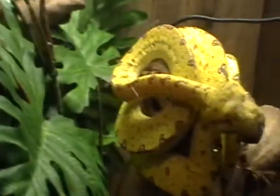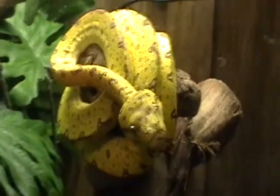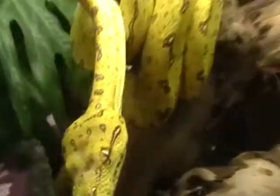They're similar in appearance to the emerald tree boa. The only difference is that emerald tree boas usually have red young and have larger scales on their heads, while green tree pythons generally have yellow young and have very small scales on the head.